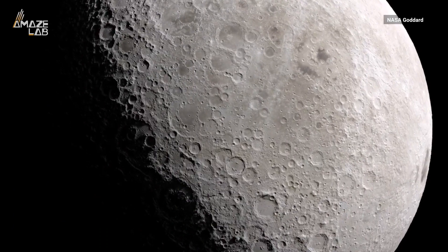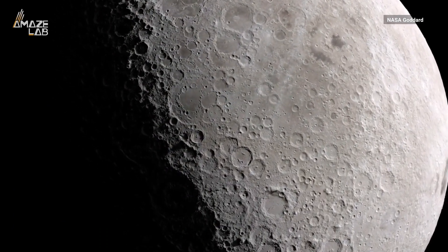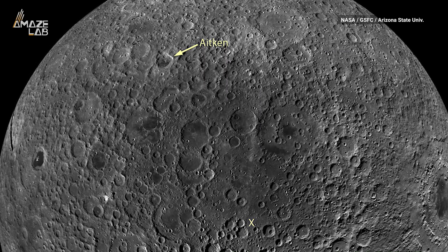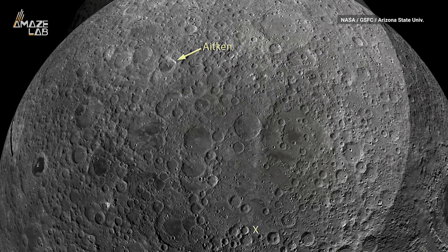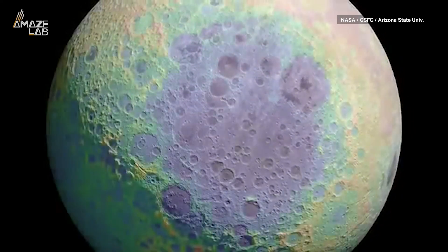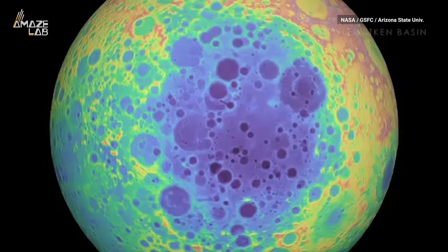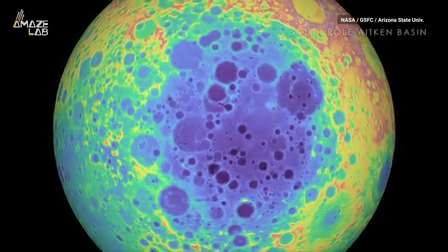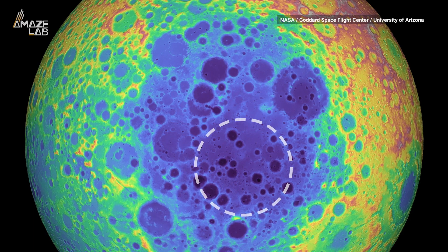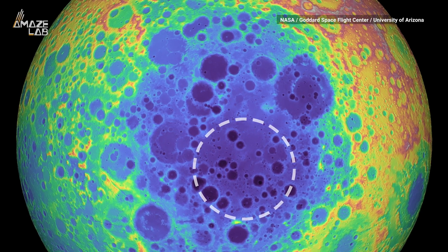We have another mystery to add to the list involving the far side of the moon. Scientists discovered a large, strange mass of material hidden under one of the moon's craters. Baylor University researchers found whatever's beneath the South Pole-Aitken Basin is big enough to cause a gravitational anomaly. The findings, published in Geophysical Research Letters, found the mass is five times larger than the Big Island of Hawaii.